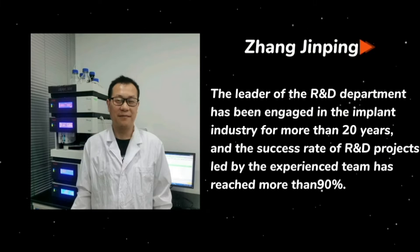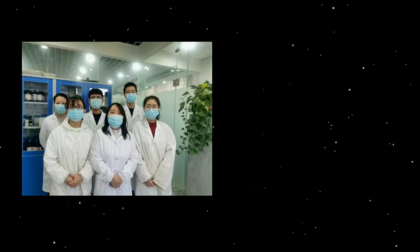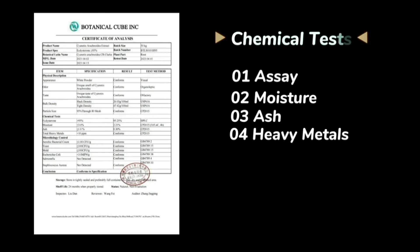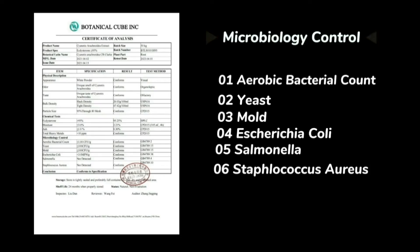Our R&D department is full of experience and energy. This is our testing report. This is our routine item we test. If you have any special standard, you can tell us.